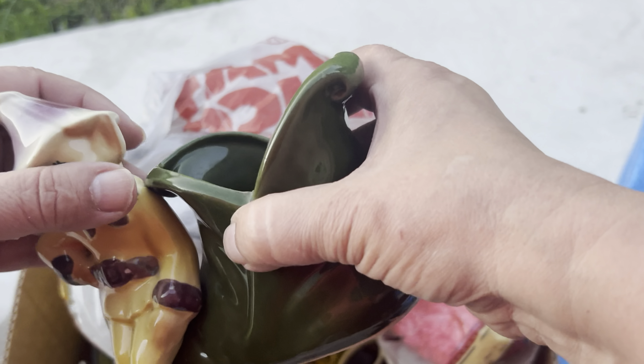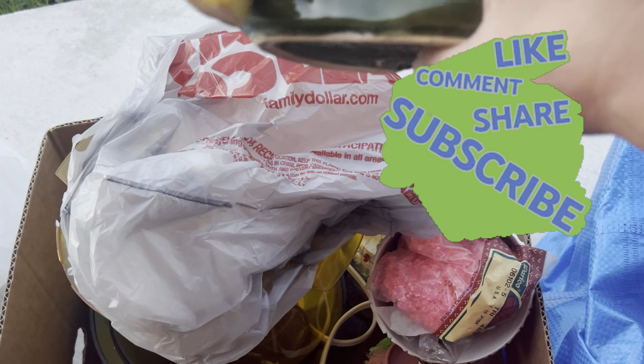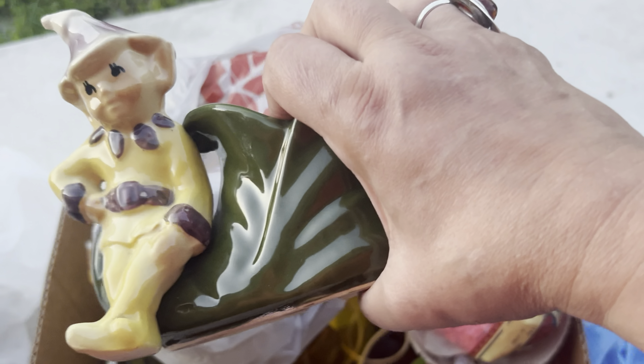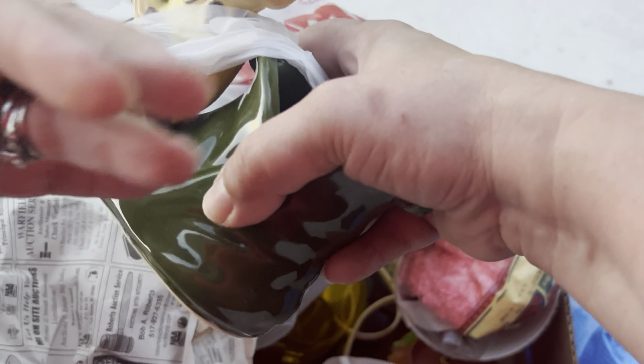With that being said, this is Lynn from Halen Vintage. Don't forget to like, comment, and subscribe — those are my treasures from today! A lot of them will be coming to a live sale near you, so watch for those on Wednesday evenings at 5 p.m. Eastern. Stay retro, my friends — bye bye!